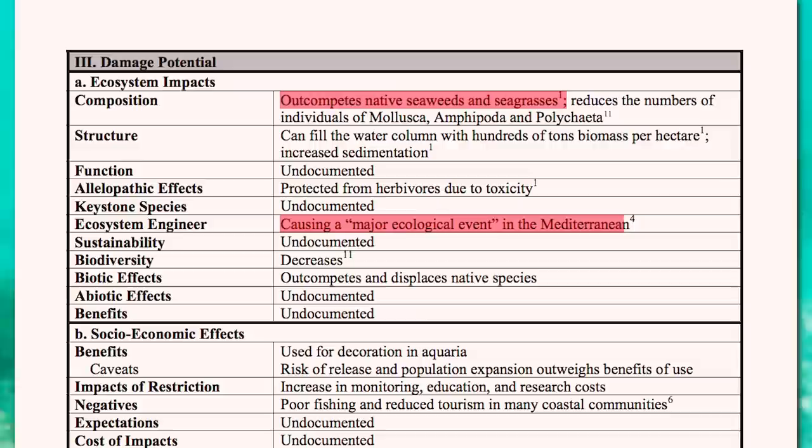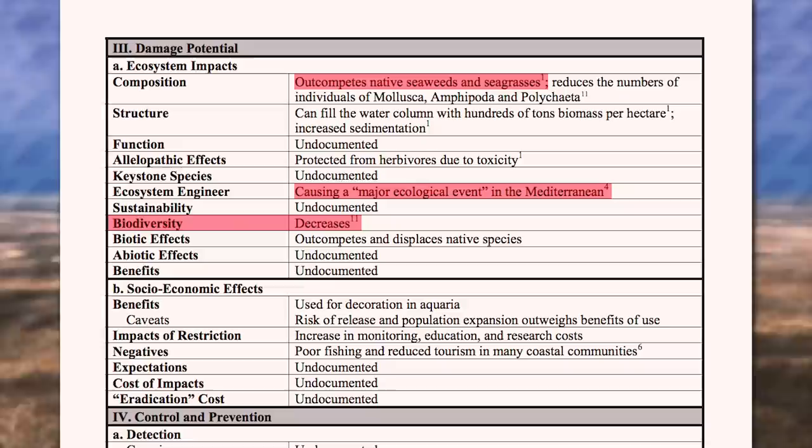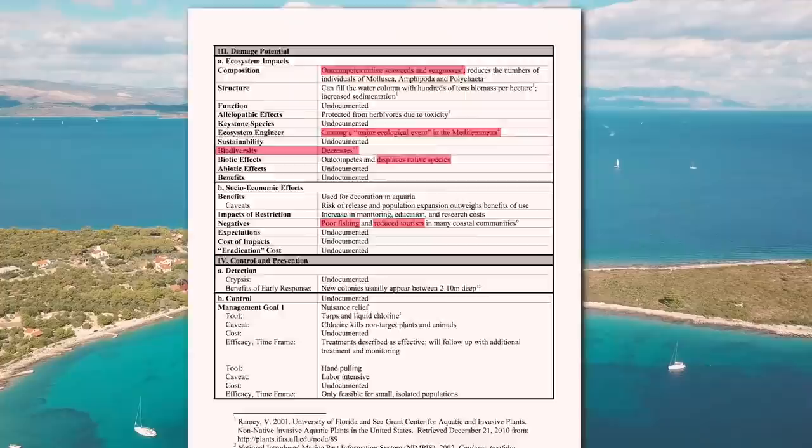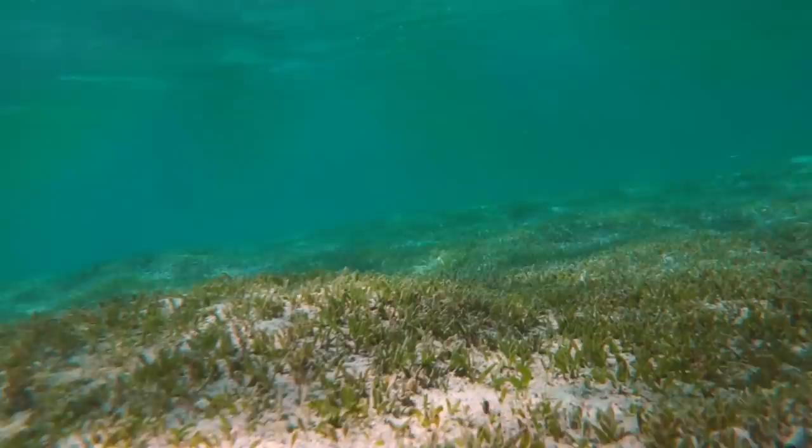It's for this reason that the seagrass is said to be causing a major ecological event in the Mediterranean, which leads to an overall decrease in biodiversity. What this means for the environment is the eventual displacement of native species. What this means for humans is poor fishing and reduced tourism — essentially, less food and less money for the people living near the coast.